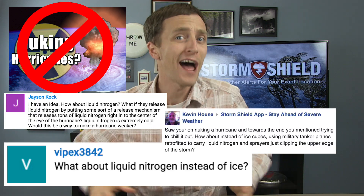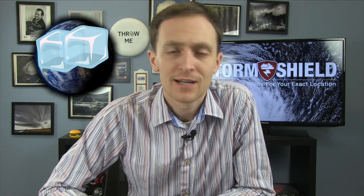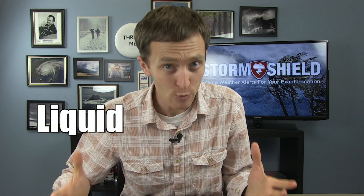We've already determined nuking a hurricane is a really bad idea, but a number of you are not giving up on stopping hurricanes. I'm meteorologist Jason Myers, and I merely joked that maybe to stop a hurricane we should toss some ice cubes into the ocean. Why don't we just drop a whole lot of ice cubes into the middle of a hurricane? But you went and one-upped me and suggested liquid nitrogen.